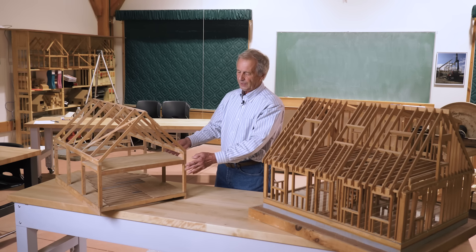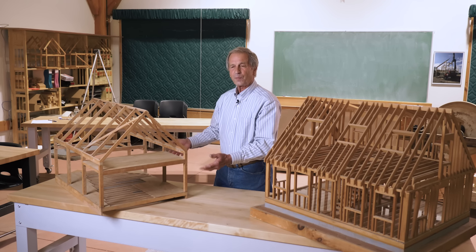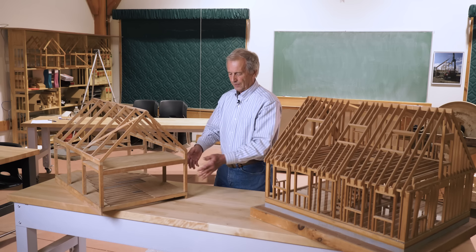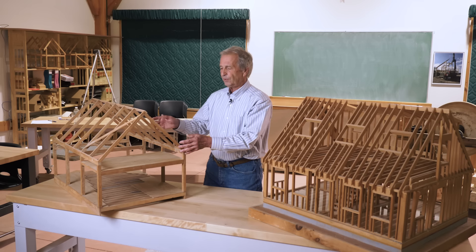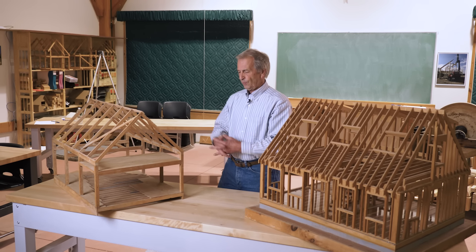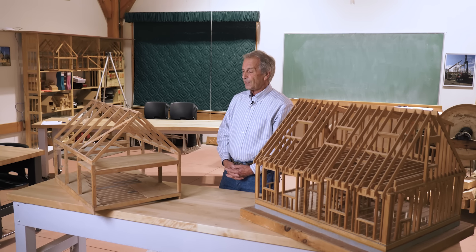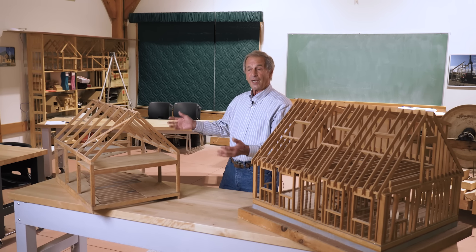Here, not only does the wood not conduct because it's not part of the insulating pattern — the insulation is on the outside of it — so the wood actually becomes part of the mass of the house. So when it's 72 degrees and all of this is 72 degrees, it stays that way because the insulation is on the outside of it.